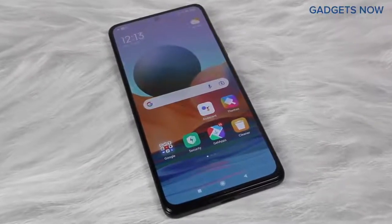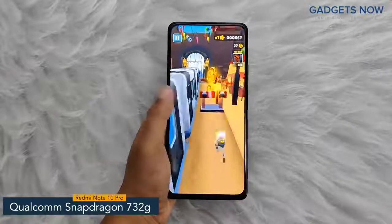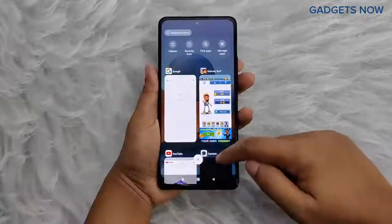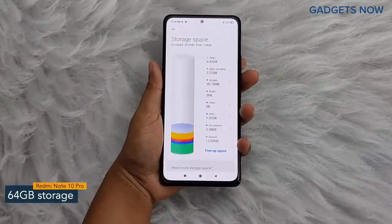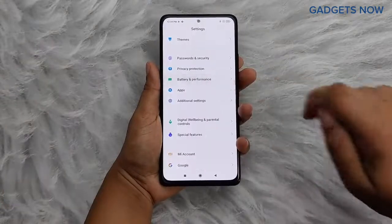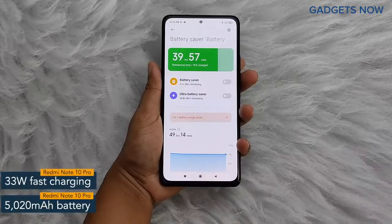Let's get into the details about the internals. Redmi Note 10 Pro comes with a Qualcomm Snapdragon 732G chipset with 8nm fabrication. For multitasking, you'll get 6 GB of RAM and an internal capacity of 64 GB, which can be further expanded up to 512 GB. The Redmi Note 10 Pro offers a 5020 mAh battery powered by a 33-watt fast charging facility.